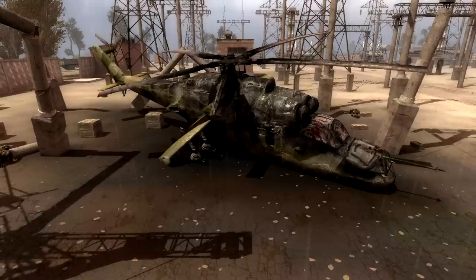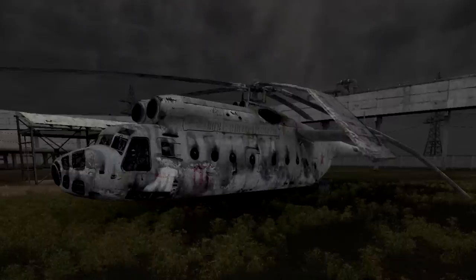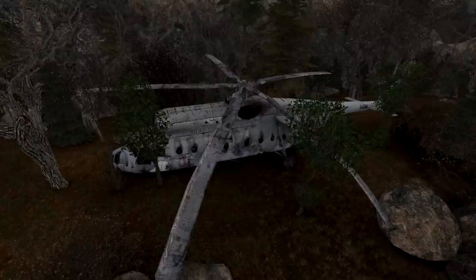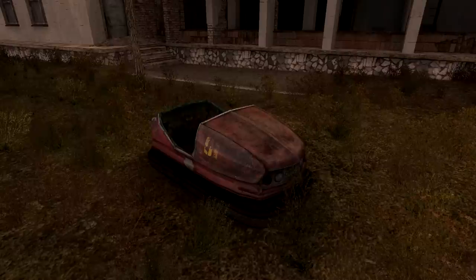The Mil Mi-6 is an impressive heavy transport helicopter introduced in 1960, which was at the time the largest and most powerful helicopter in the world. In the zone it was used both in the 1986 cleanup and for present-day military operations, though it remains a rare sight. Part of the Mi-6's interior was modeled and you can see inside the cockpit. As for the Mi-24, you may notice the pilots are in critical condition.